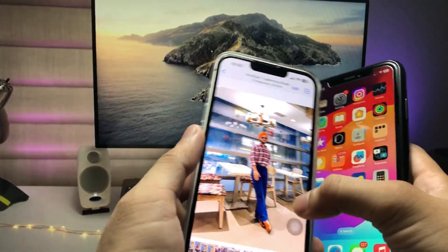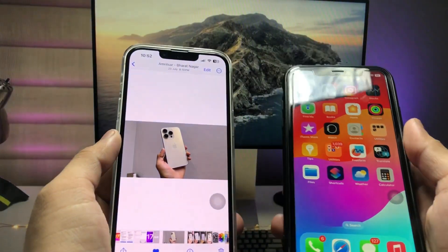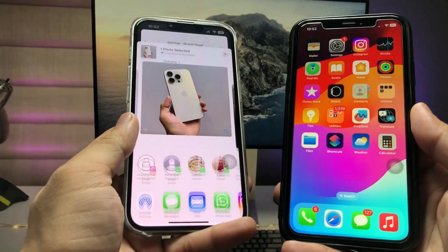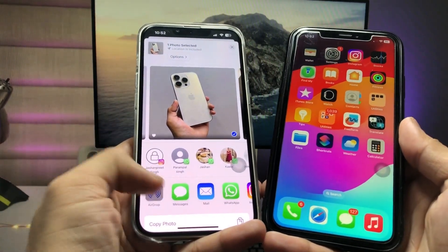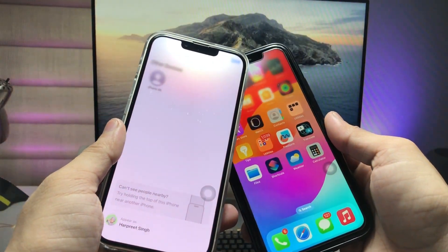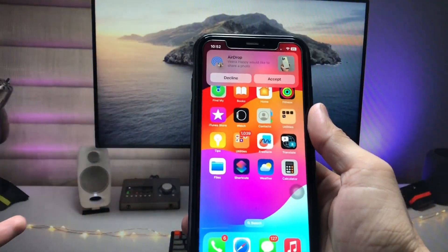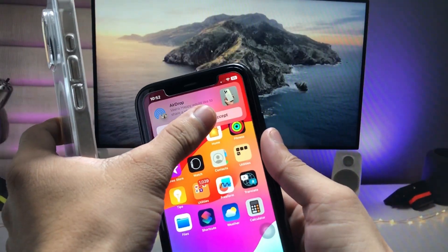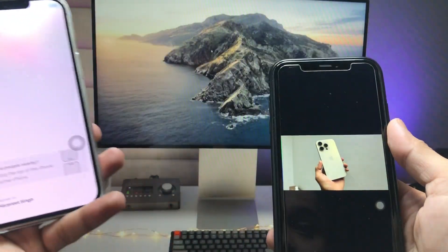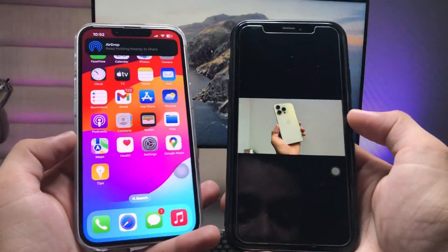Now I'll show you how to share photos and videos using this AirDrop feature. Pick any image you want to share, tap the Share option, and select AirDrop. Then swap your iPhones together — you'll see a pop-up appear. Tap Accept, and you can easily receive your photos from one iPhone to another magically on iOS 17.